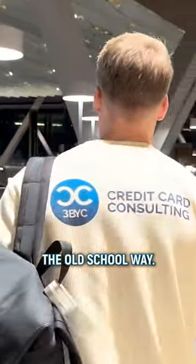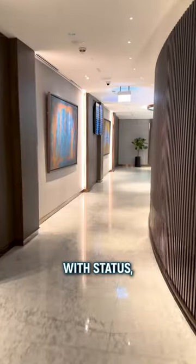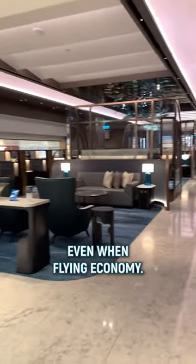Number three, the old school way: when you're a frequent flyer, you can get airline status. With status, you can access your airline's lounges even when flying economy.